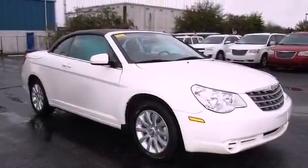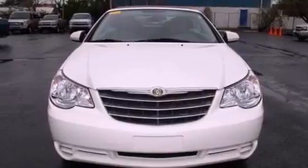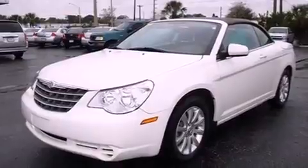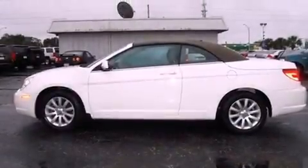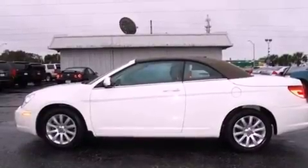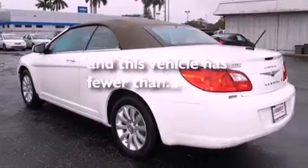Features include satellite radio, aluminum wheels, a low-tire pressure indicator, a passenger-side vanity mirror, a Sentry key theft deterrent system, disc brakes with an anti-lock braking system, a passenger-side airbag, child safety seat anchors, dual power seats, and this vehicle has fewer than 38,000 miles on the odometer.